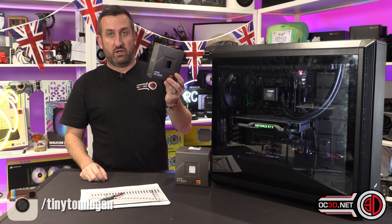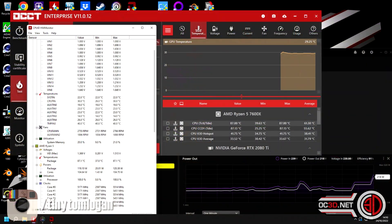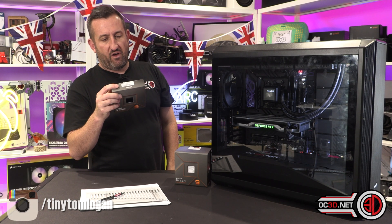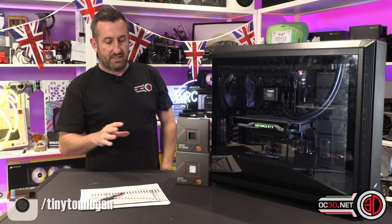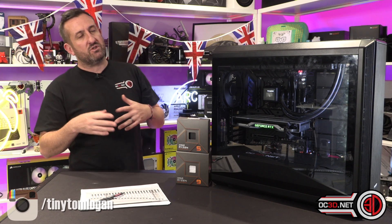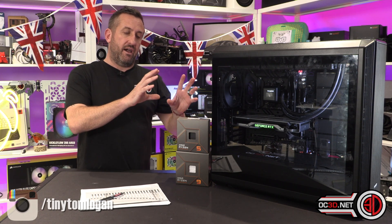Clock speeds are actually quite good because I did see this hitting 5.5 GHz fairly consistently across its cores. It does say on the back 4.3 GHz base and 5.3 GHz max boost, but it did actually a fair bit better than that because of core boost and precision boost — though I didn't have precision boost overdrive on, so it would have been core boost. That did very well.